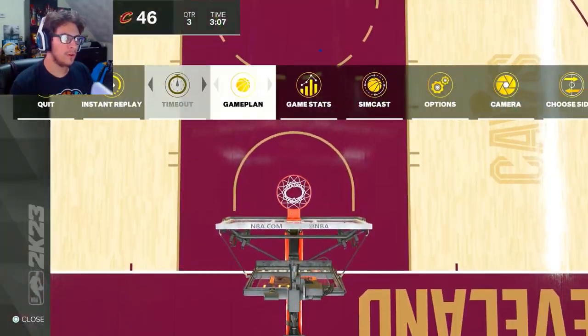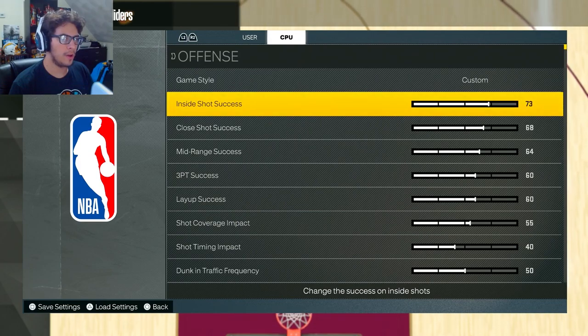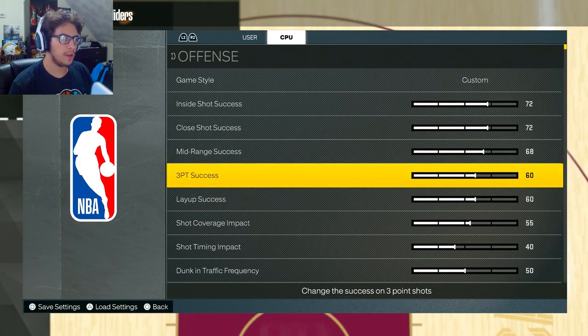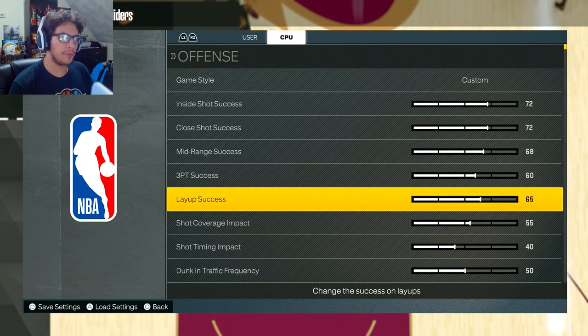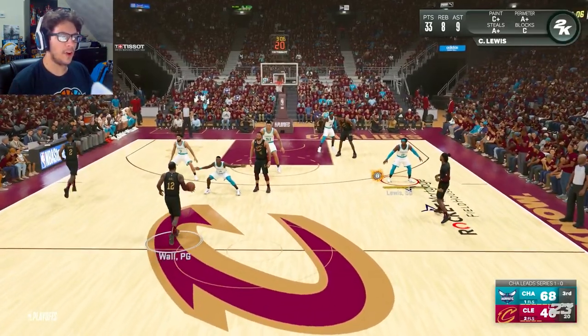I'm going to up the sliders right now and see if that makes a difference. I'm going to upgrade them to 72, and mid-range will go to 68. Three-point success I'm going to leave as is because they are hitting some threes — not enough clearly. Layup success I'll up to 65, I should have upgraded that. Everything else is going to keep the same — let's see if they start making shots now.